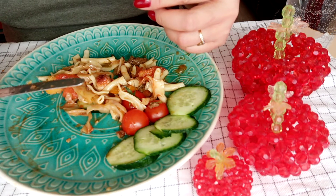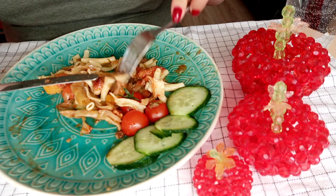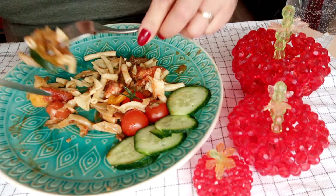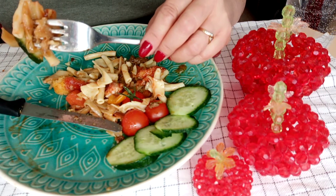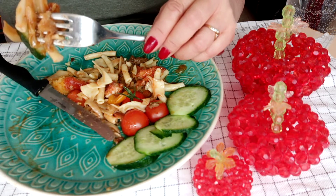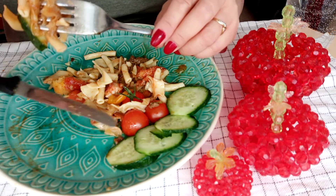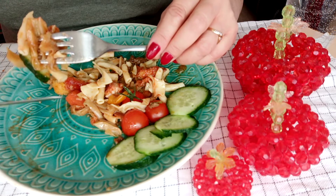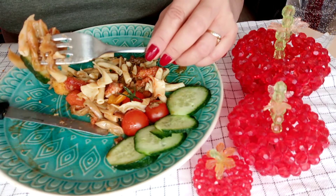I cannot eat faster — I eat slowly, slowly. I eat just the way I show my food. I don't eat very fast. I wait until the food is already chewed properly.